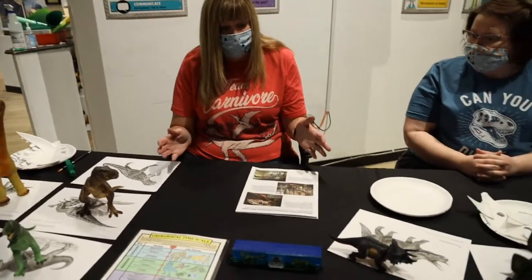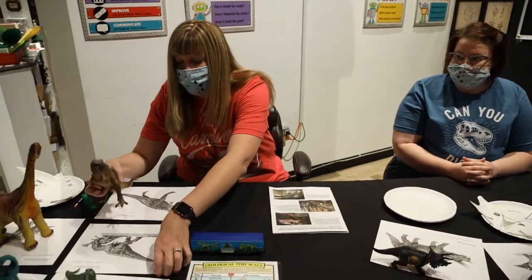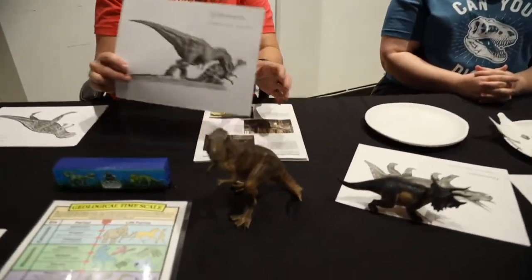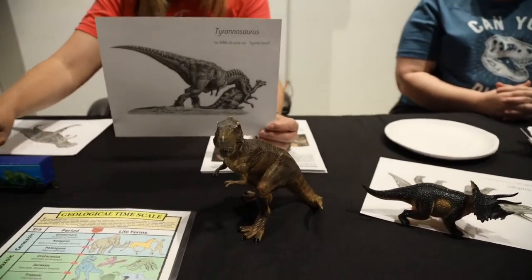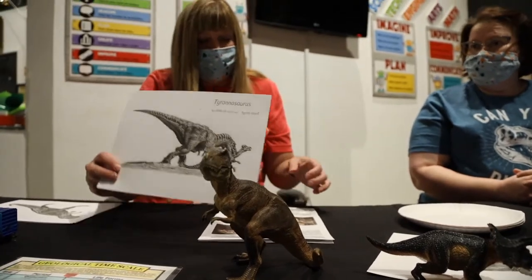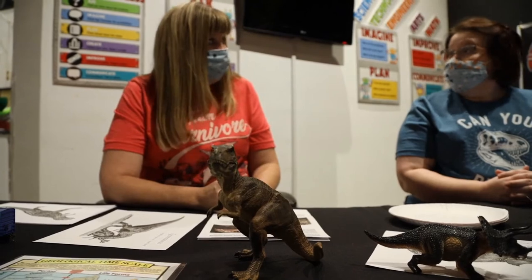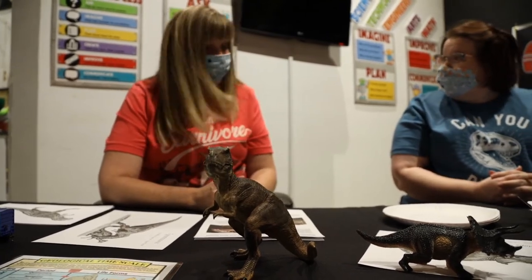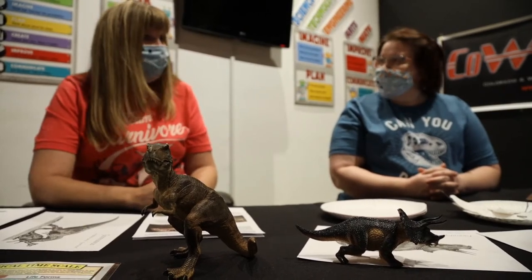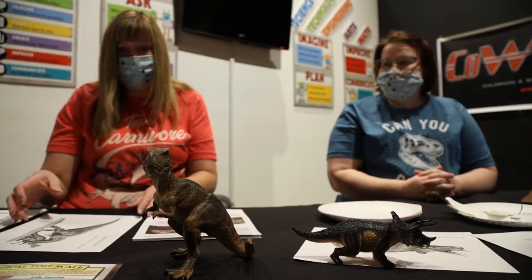Let's talk about a few of the Colorado dinosaurs. The first one is probably the most famous dinosaur of all time — the Tyrannosaurus rex. We know he's a carnivore. We learned about carnivores and herbivores. Did you know that the very first specimen of T-rex was found in Colorado? So as we go through, I'll tell you which ones were first found in Colorado, and T-rex was one of those.